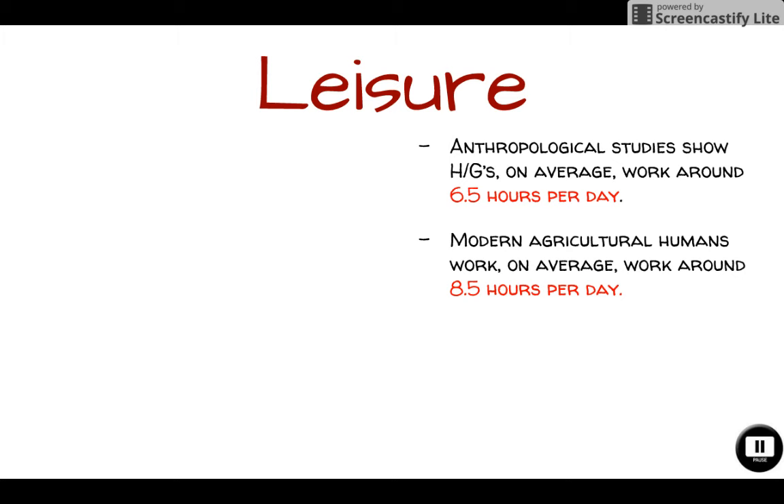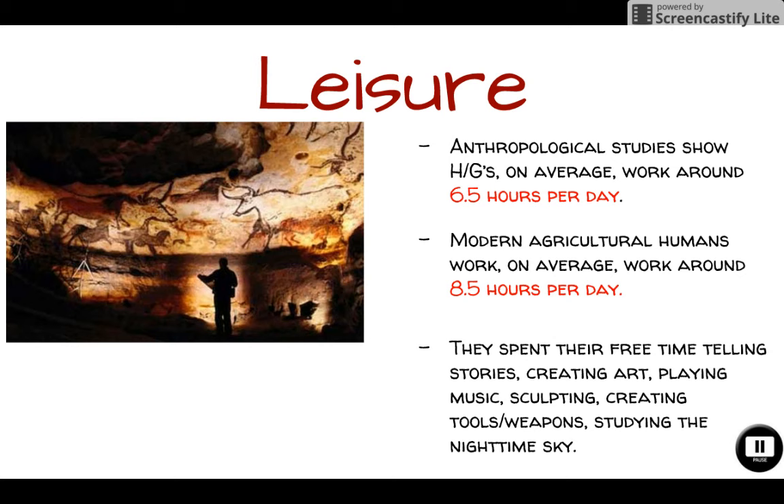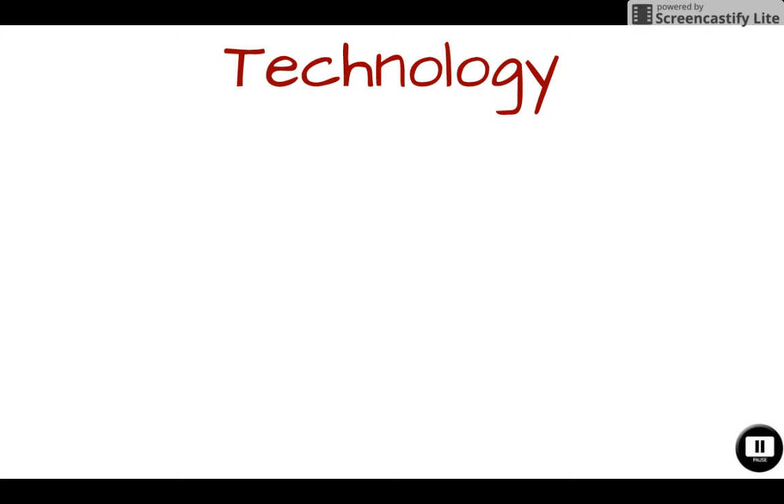During these extra hours of leisure, hunter-gatherers would spend time telling stories, creating art, and playing musical instruments. Here's an example of some artwork they created in France, and here are some flutes that they would make. They would sculpt, create tools and weapons like small spears and arrows, and study the nighttime sky so they knew when to move.